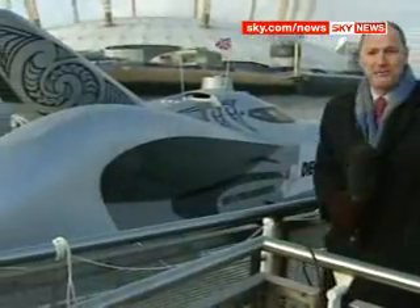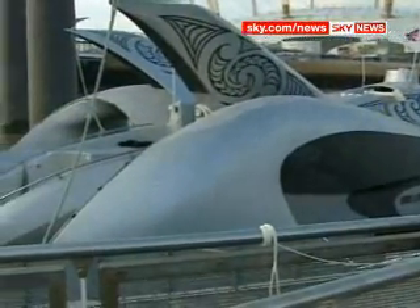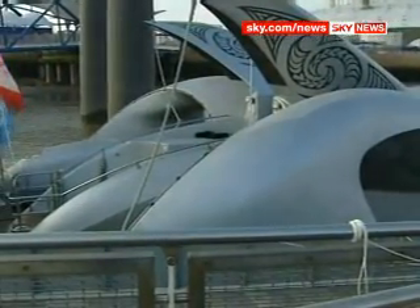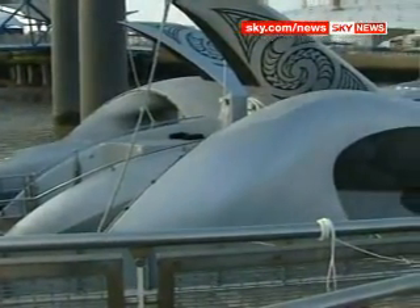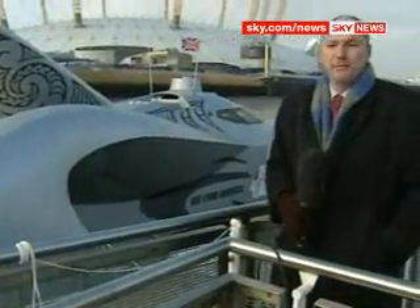It's capable of 40 knots — that's about 50 miles an hour. It's going to need that to break the world record, because the route it has to take goes via both the Suez and the Panama Canal, so it pretty much hugs the equator all the way around the 24,000 miles around the globe. And if they do hug the equator, it'll be an awful lot warmer than they are today in Greenwich.